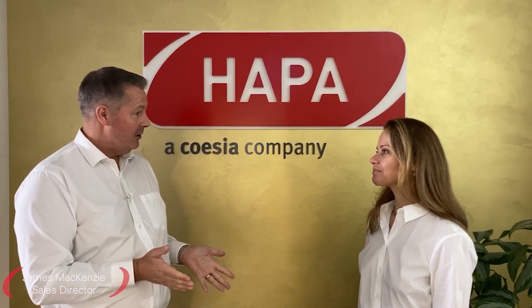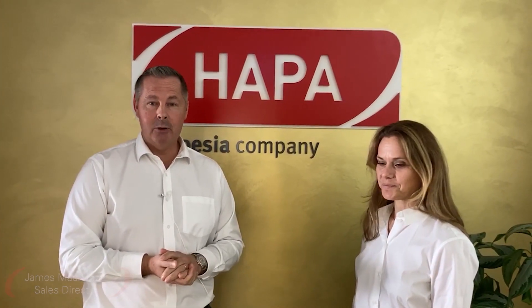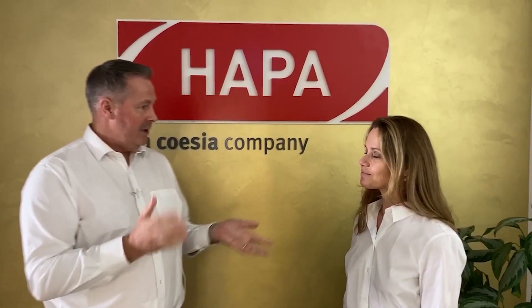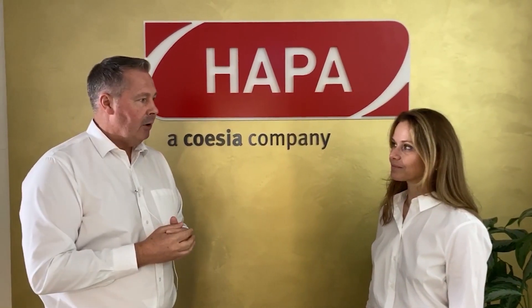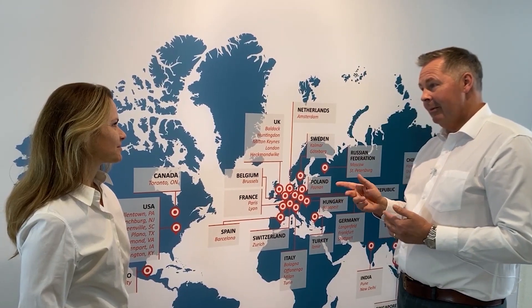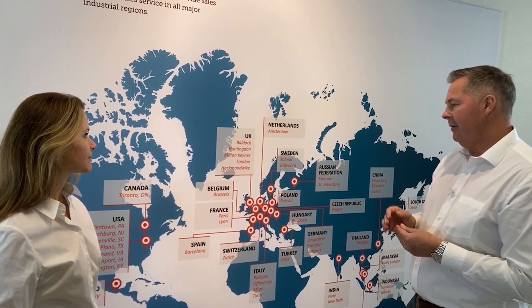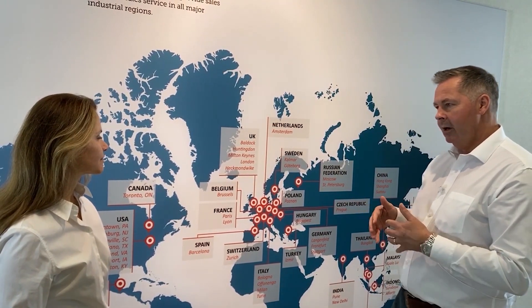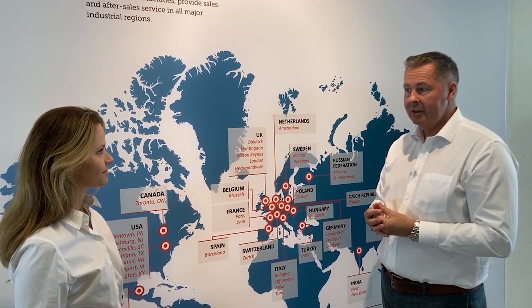Sybil, thank you for visiting us today and welcome to HAPA, and welcome also to our Pack and Expo Connect guests. Before we start the tour and the presentation today, I'd like to quickly show you our global footprints. HAPA are a member of the Coasia group. Coasia have a network of offices and factories all over the world, so we have access to facilities where our service technicians and sales consultants are locally available to meet with customers.